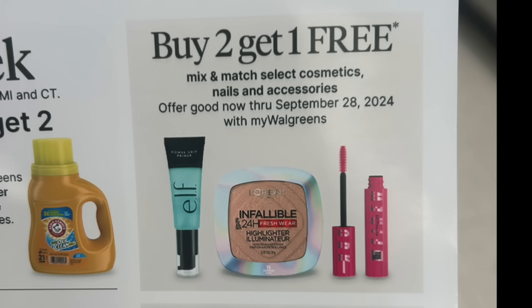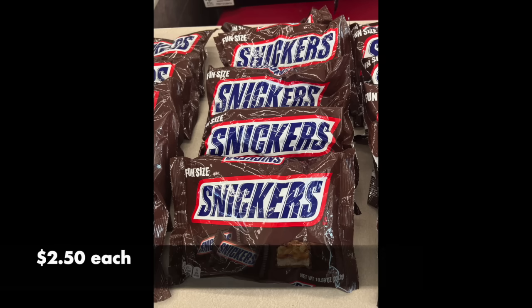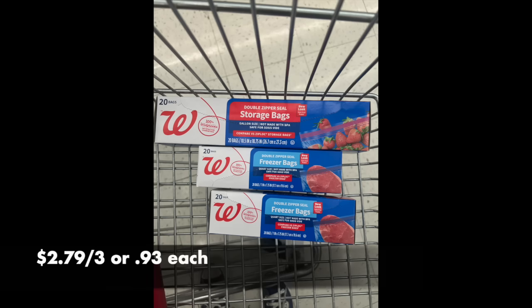You could try to get the cashier to scan a third clearance item, and if it doesn't work you can always return it. An alternative deal: Snickers fun size for $2.50 — great for bento box school lunches or if you're hungry. And we also have my favorite: buy one get two free on the Complete Home bags or Walgreens bags. It's $2.79 for the first bag — that's 93 cents per box of 20, which is fantastic. I picked these up for my mom.